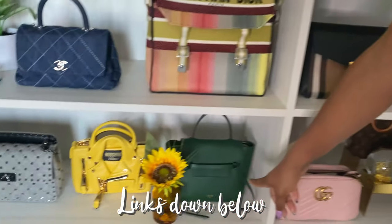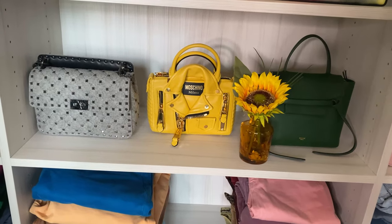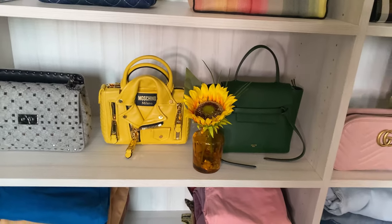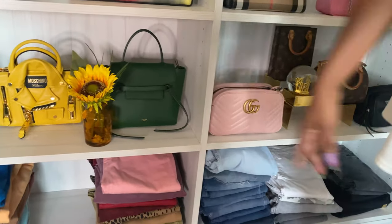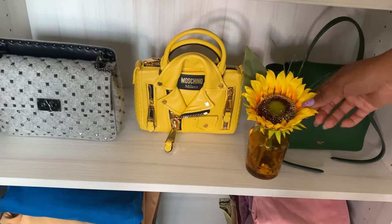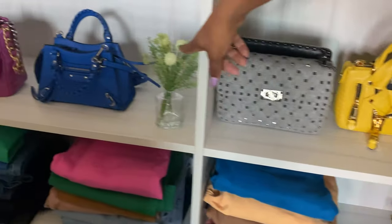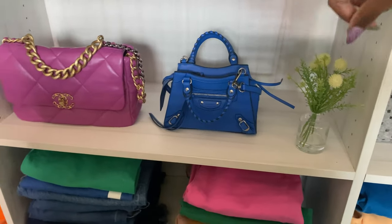On this row, I have Celine, Moschino, and Valentino. Mind you, these swap around all the time, so they might not be in the same spot tomorrow. This is also from HomeGoods — they are great for adding a little bit of accessories to your space. Down here, I have Balenciaga and Chanel — I think that piece actually came from Target.